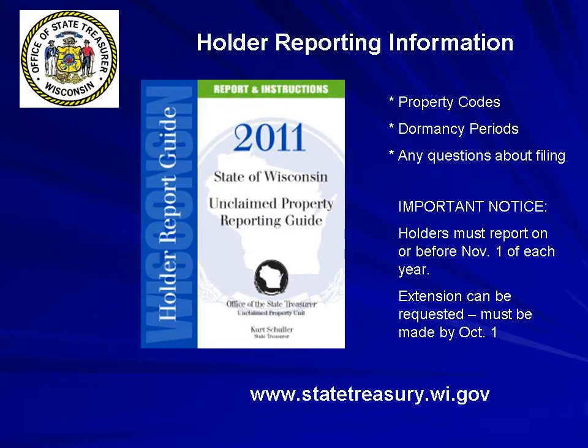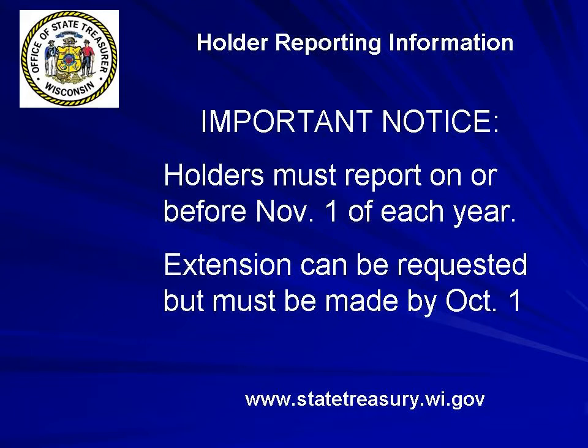Remember, holders must report on or before November 1st of each year. You can request an extension of two months, but your request must be received at the State Treasurer before October 1st.